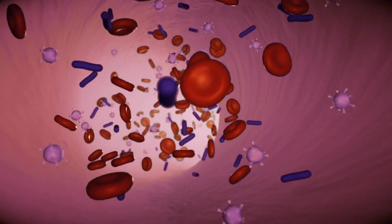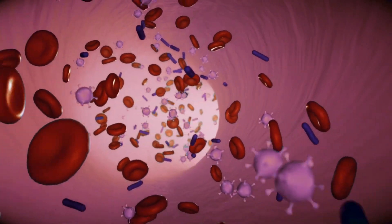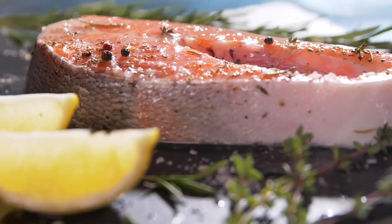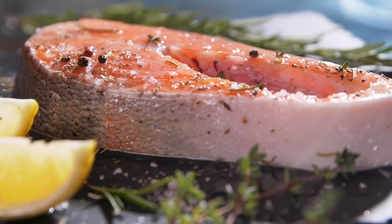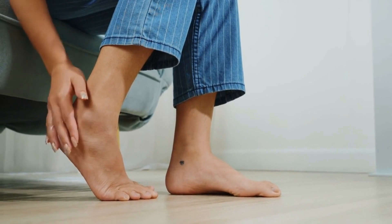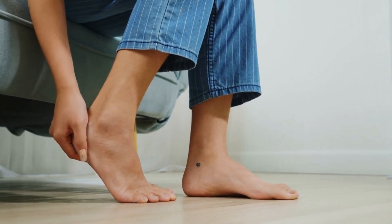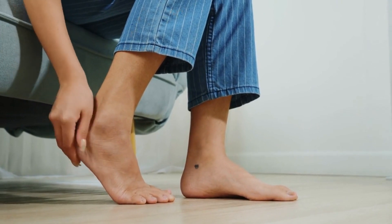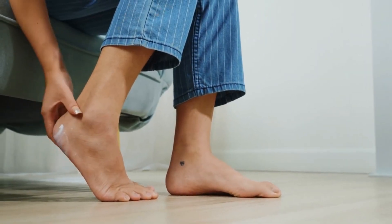This can be especially beneficial for people with conditions such as peripheral artery disease, which can cause reduced blood flow to the legs and feet. Eating fatty fish regularly can also help reduce the risk of blood clots. Aim to eat fatty fish at least twice a week and consider adding other sources of omega-3s to your diet as well.